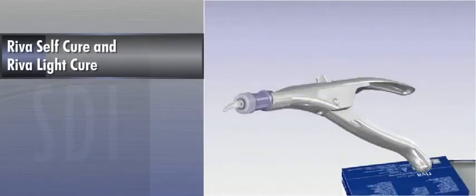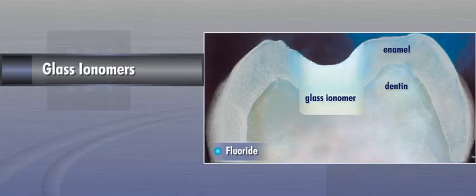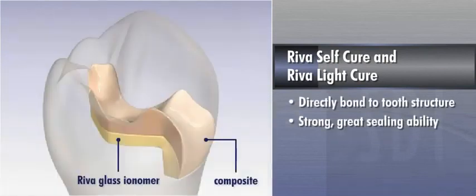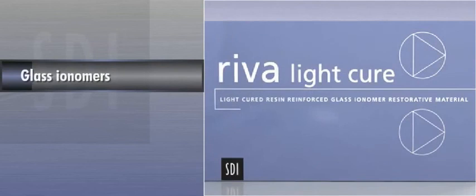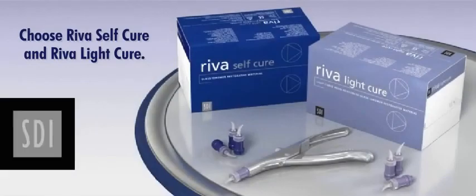Riva Self-Cure and Riva Light-Cure are available in popular Vita shades in capsules or powder-liquid kits. Glass ionomers have dramatically changed in recent years. They are the optimal material for preventing caries and remineralizing tooth structure. Effective and simple to use, Riva Self-Cure and Riva Light-Cure directly bond to tooth structure. They are strong, provide great sealing ability, and are an excellent source of fluoride. Glass ionomers make it easy for you to practice minimally invasive dentistry and play an important role in caries management. If you are looking for a state-of-the-art glass ionomer, choose Riva Self-Cure and Riva Light-Cure from SDI North America Inc.